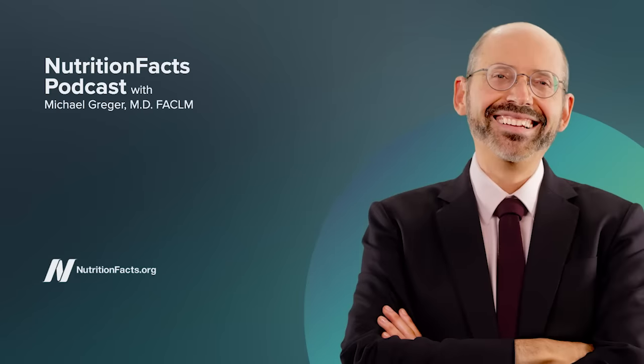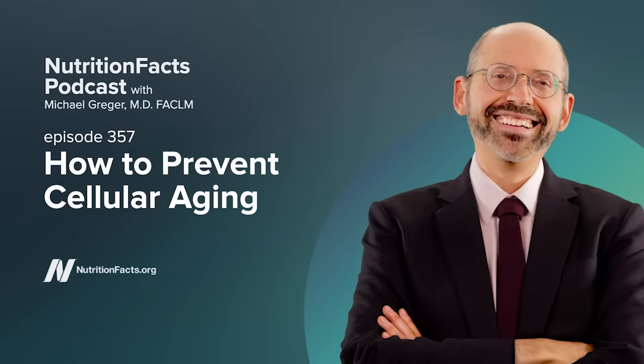We all want to eat the kinds of foods that make us feel better and live longer. But there's so much conflicting information out there, so many nutrition opinions. Welcome to the Nutrition Facts Podcast. I'm your host, Dr. Michael Greger. It's my job to give you the information you need to make the healthiest choices possible.